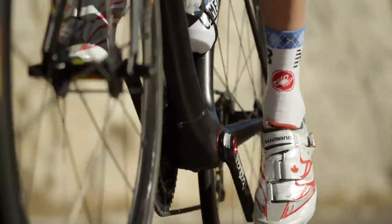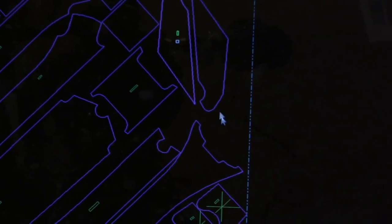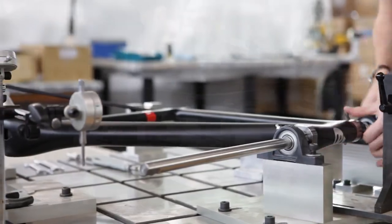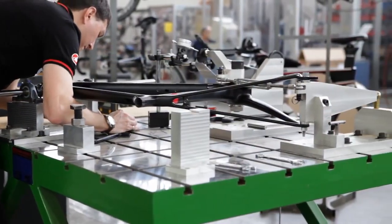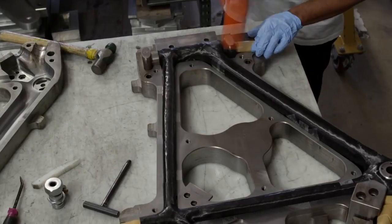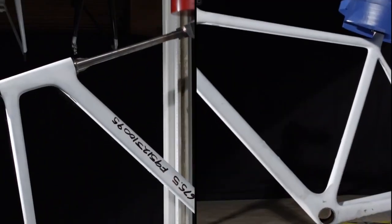I'm the composites engineer — one of the composites engineers — and we work on the carbon fiber layup for all of our bike frames. It's our job to figure out how many pieces, where they go, what kind of materials we use, and all the things we have to do to meet the stiffness, strength, and weight performance requirements we have on the bikes. Lots of testing, lots of riding, and a lot of effort taken to make the best bike.